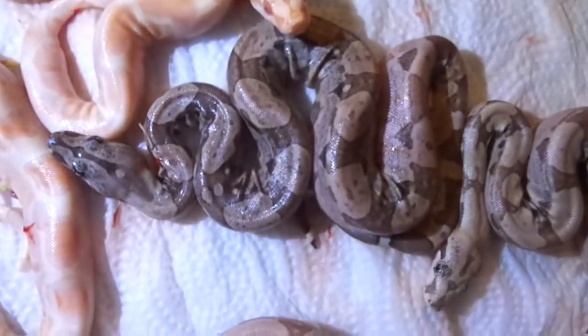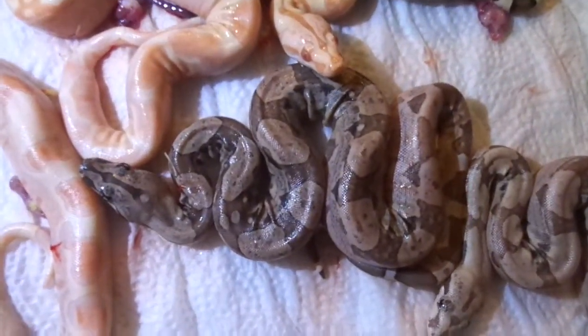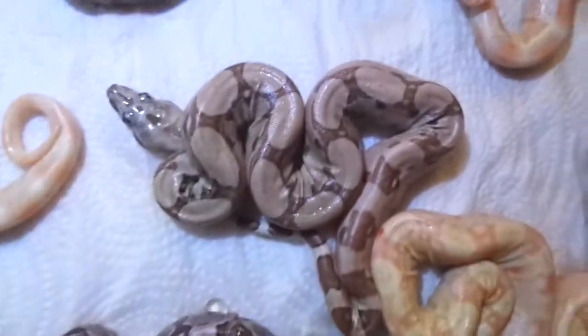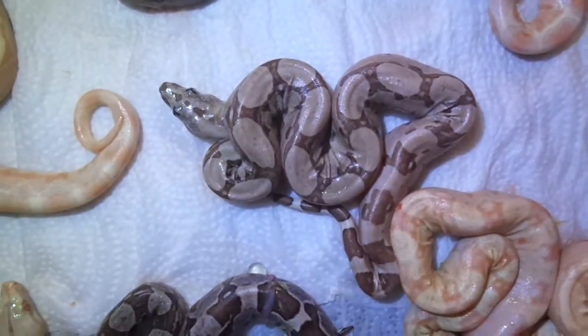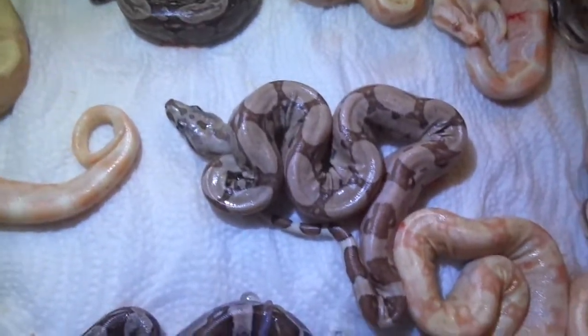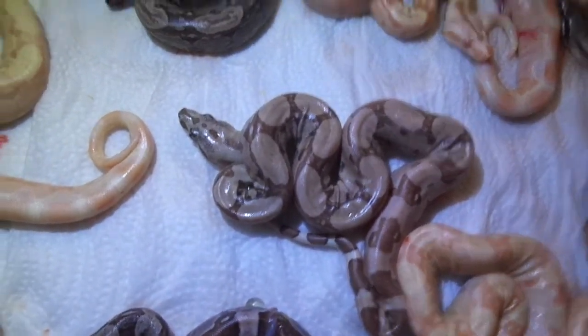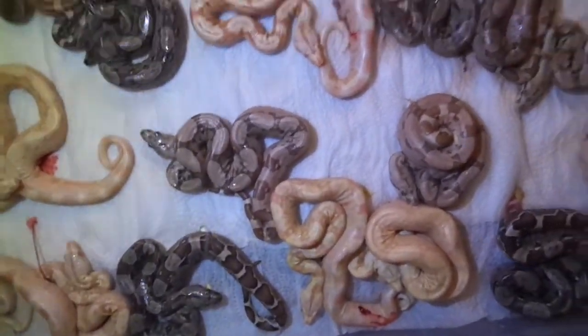There's one more I got. That's an IMG Arab. Insane. And a Hypo Arab that I'm sure is a European Pastel, and I'm pretty sure it's going to prove Het BPI. All these babies are 66% het albino call.